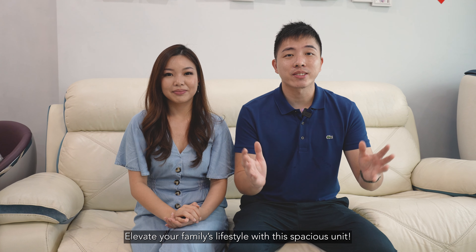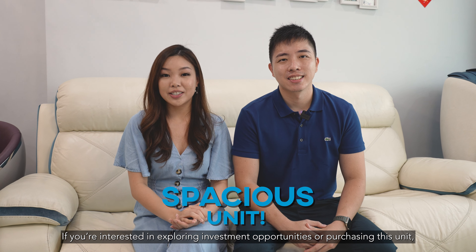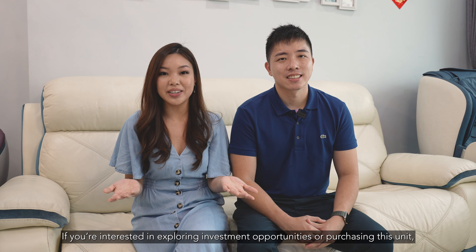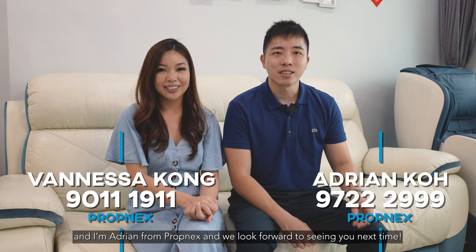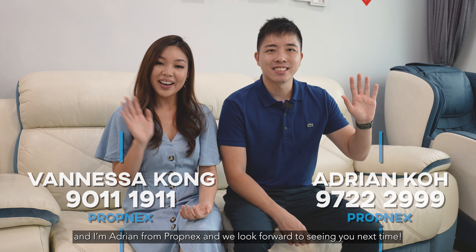Elevate your family lifestyle with this spacious unit. If you are interested in exploring any investment opportunities or purchasing this unit, call us now for an exclusive viewing. Once again, I'm Vanessa, I'm Adrian. We hope to see you here. See you, bye!